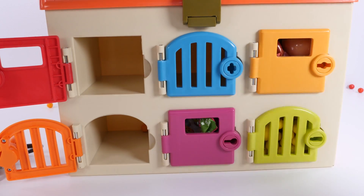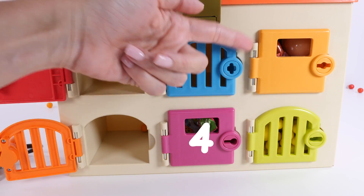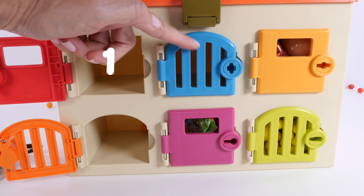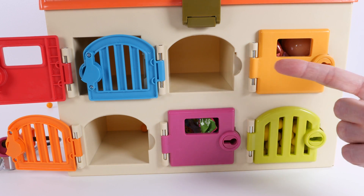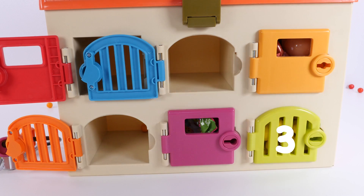We started with six doors. And we've opened one, two, three. So how many do we have left? Let's count — one, two, three. Three doors left to open.